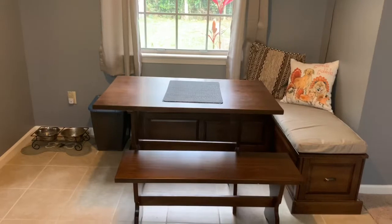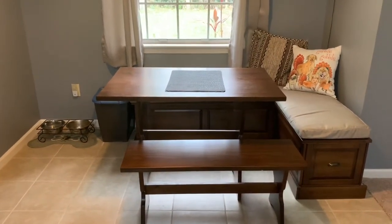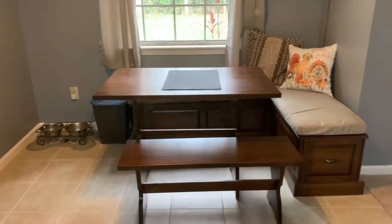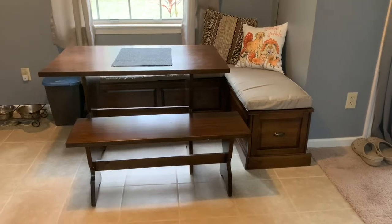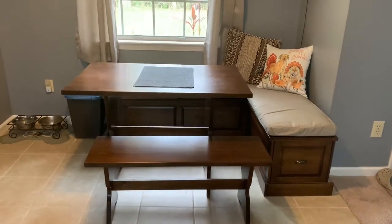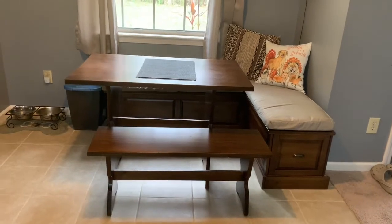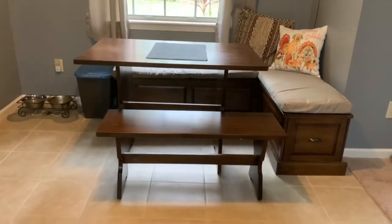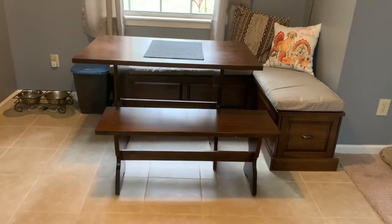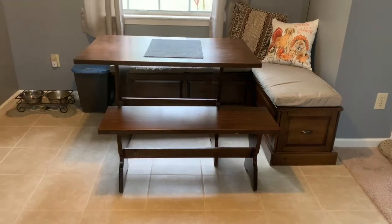I get a lot of compliments for this furniture. I love this furniture so much, so if you're thinking of buying it, I definitely recommend it — especially if you don't have any storage at your house. Very, very cute.